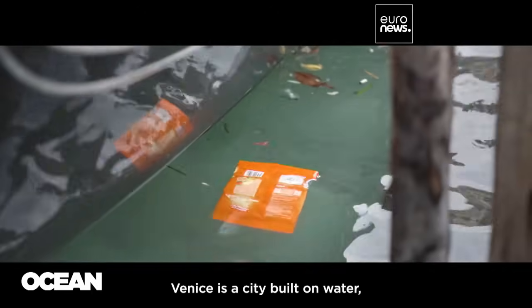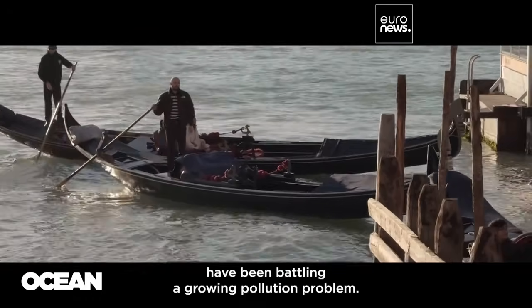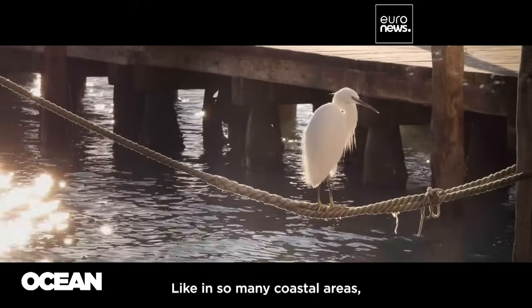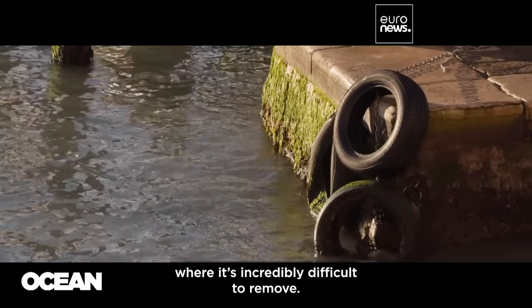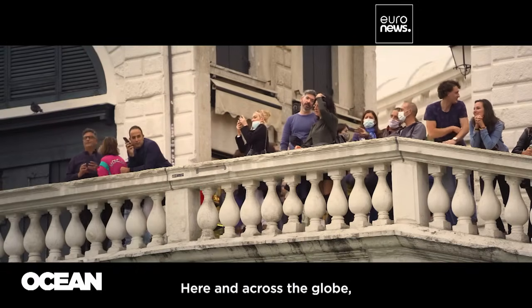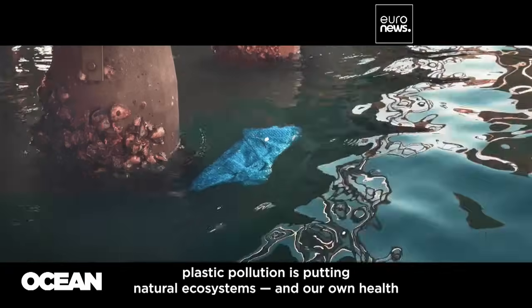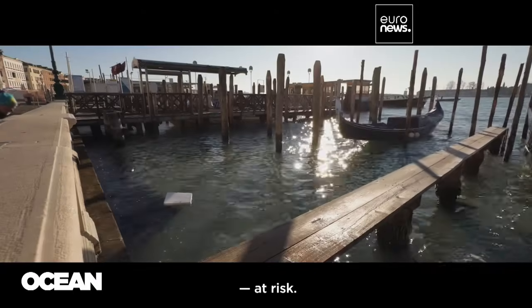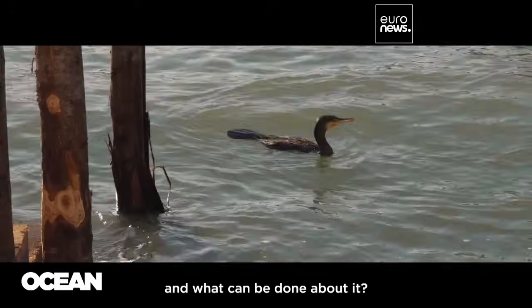Venice is a city built on water, but for years its famous canals have been battling a growing pollution problem. Like in so many coastal areas, plastic litter ends up in the water, where it's incredibly difficult to remove. Here and across the globe, plastic pollution is putting natural ecosystems and our own health at risk. But what makes this plastic so dangerous, and what can be done about it?